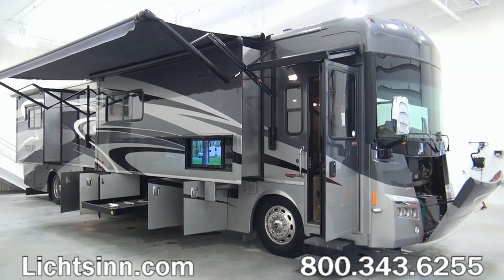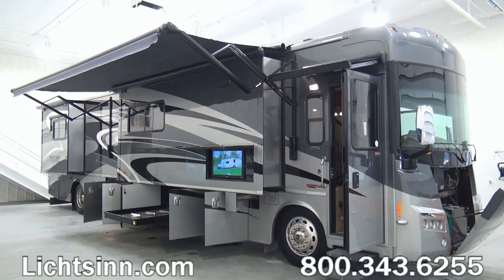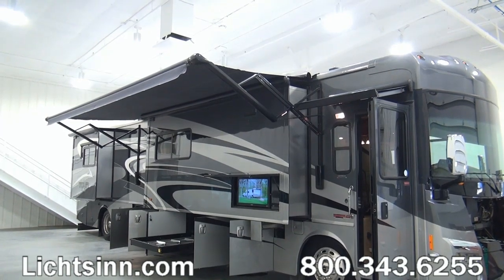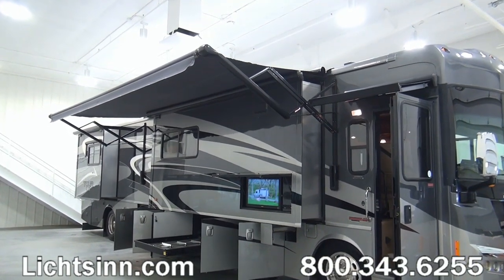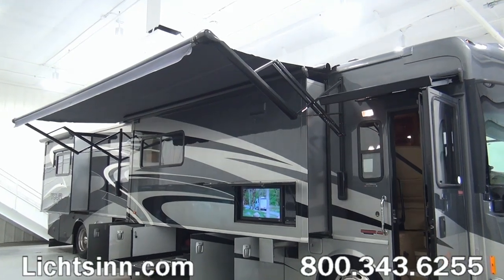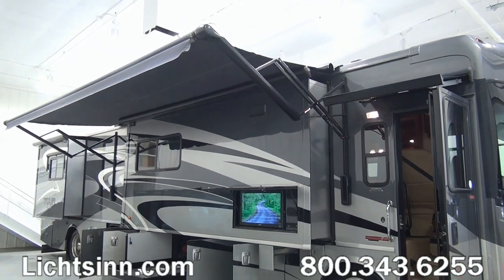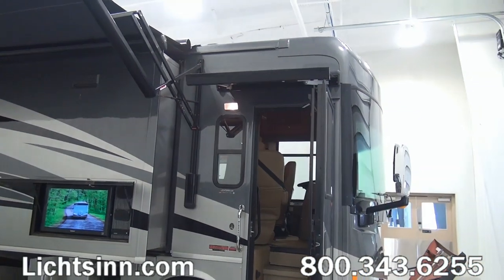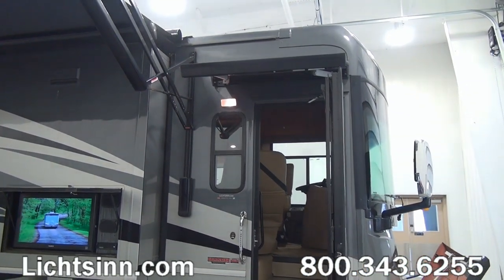As we work our way back around to the passenger side, you'll see the previous owner ordered this coach in a very neutral exterior, easy to care for. This is the Pewter and Silver Streak full-body base coat clear coat automotive finish, handcrafted here in Forest City with CDI. Up top on the roof is an in-motion satellite system.